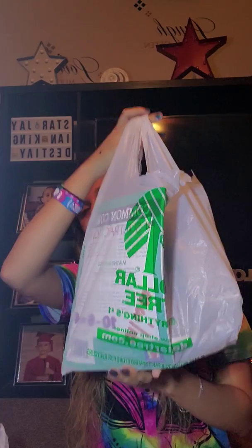Hi beautifuls, welcome back to my channel. Today I have for you guys a haul, and today's haul is going to be a Dollar Tree Haul. I didn't get a whole lot, but I still wanted to share with you guys what I got. Please excuse the hair — I just showered so it's looking like a mane right now. Let's go ahead and just pick a bag randomly and see what we got.